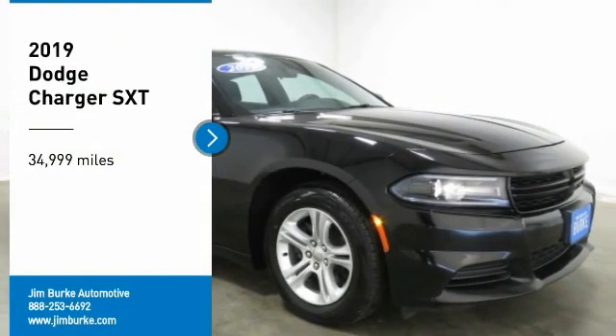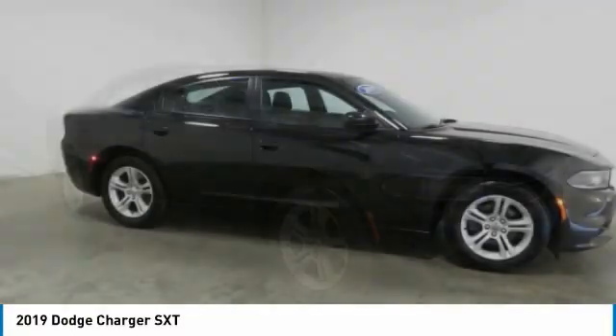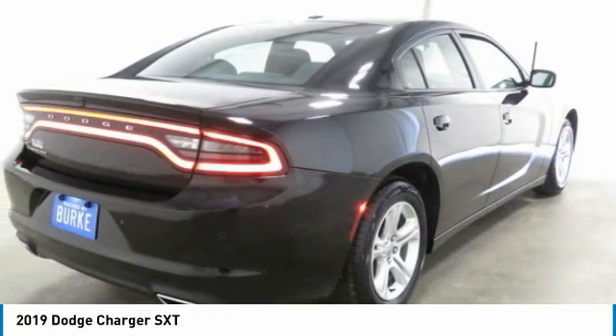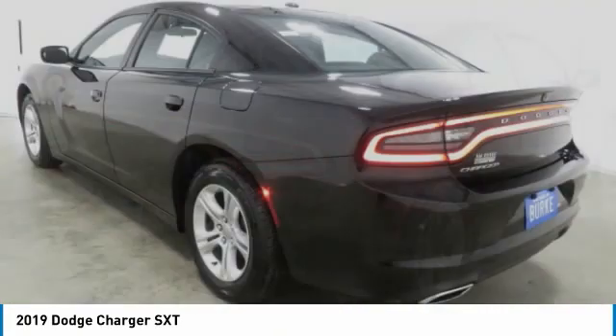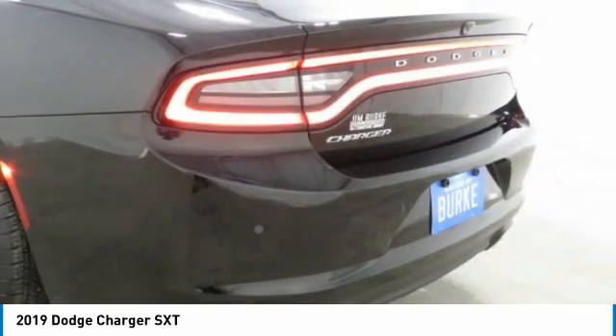Take a ride in the 2019 Charger — inject some versatility, comfort, and sophistication into your muscle. The Charger is a powerful sedan that excites at every turn. Peace of mind comes standard with the Charger's five-star government front and side impact crash test rating.